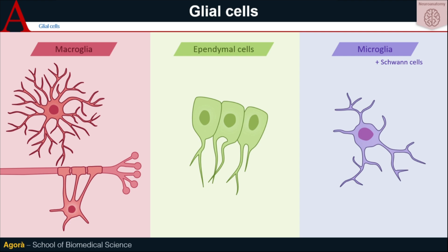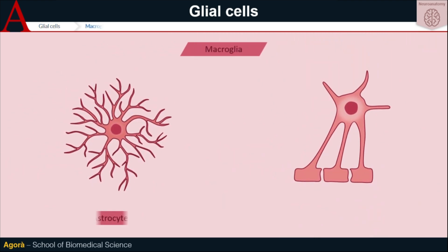Let's start with the first type: macroglia. As the name suggests, they are formed by pretty big cells. The macroglia family is composed of astrocytes and oligodendrocytes.